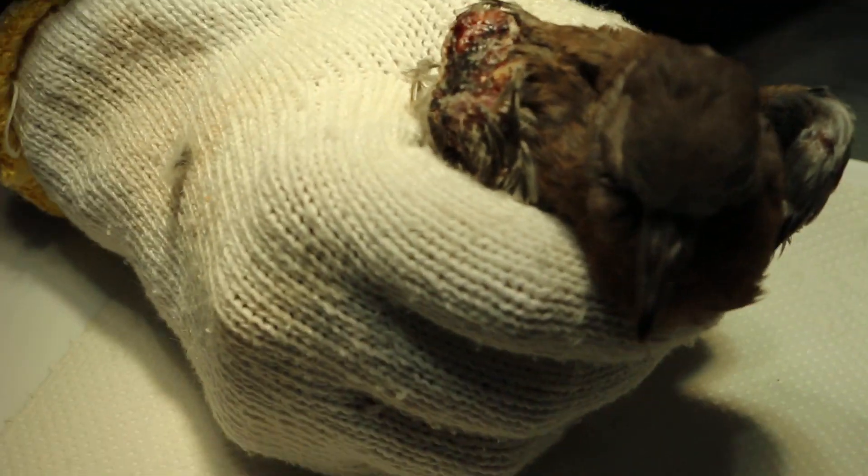I want to show you the before-wound-cleaning photo. Before cleaning, one of the bones was protruding from the wound.